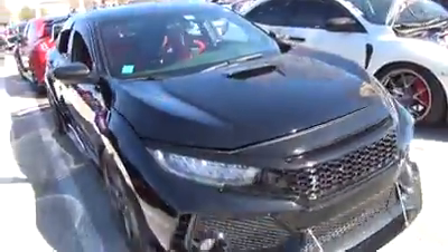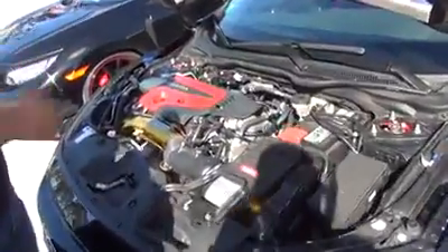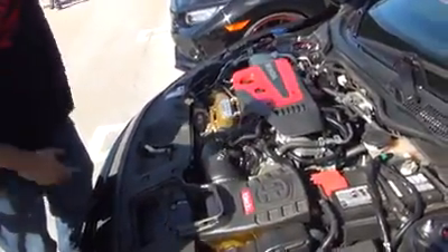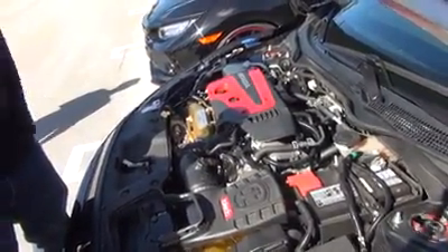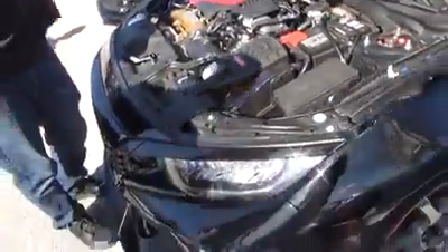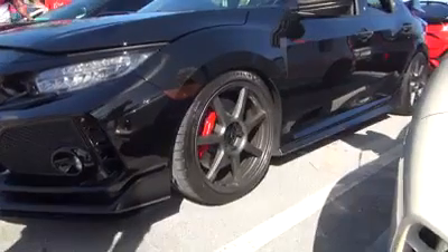Engine mods — go through a couple. AFE intake, P2R downpipe, PRL frontpipe, AFE exhaust. I got the thermal blanket, all the exhaust is heat wrapped, ground control suspension sleeves. I got aeroflow dynamic front splitter and rear diffuser. I'm running Michelin's up front, and these are Konig Ultraform 19 inch by 9.